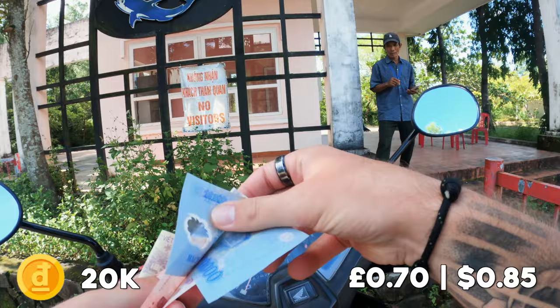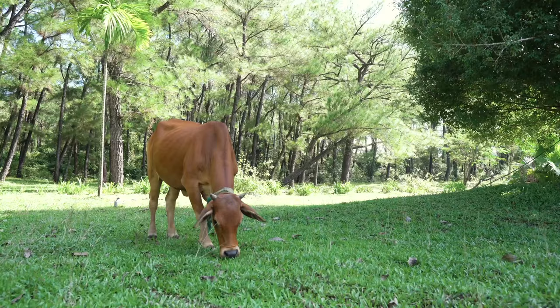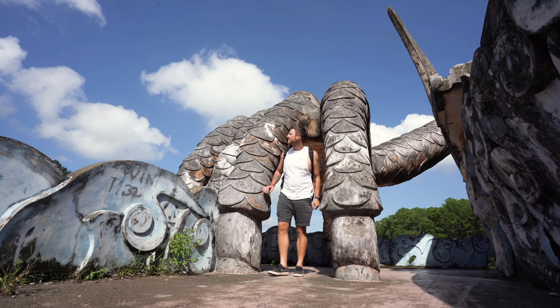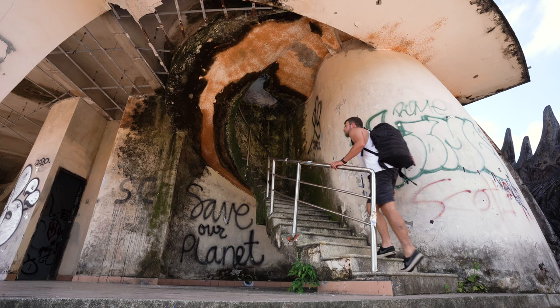The claws on this dragon are absolutely huge — it's nuts. You can go inside the dragon's butt; I think it was being used for storage. You can see the inside of the skeleton too.